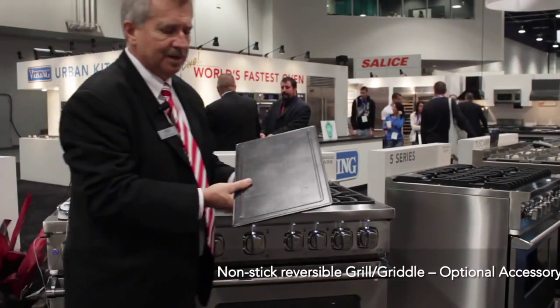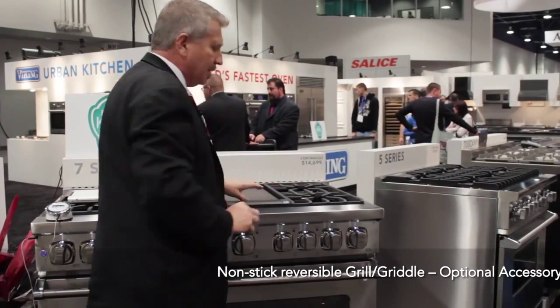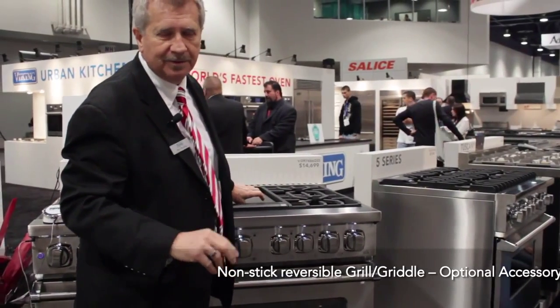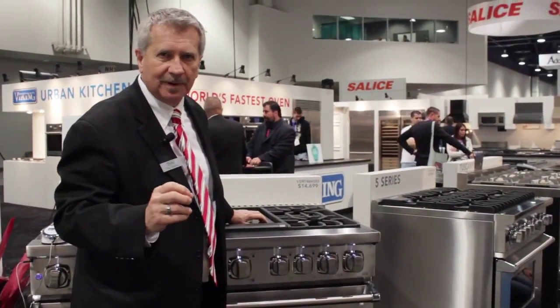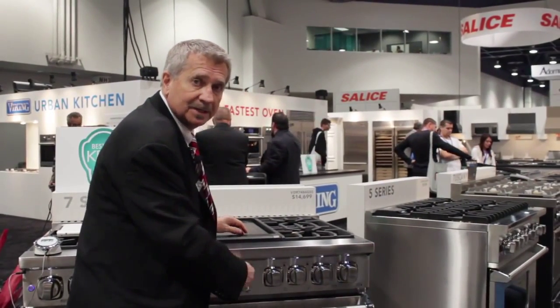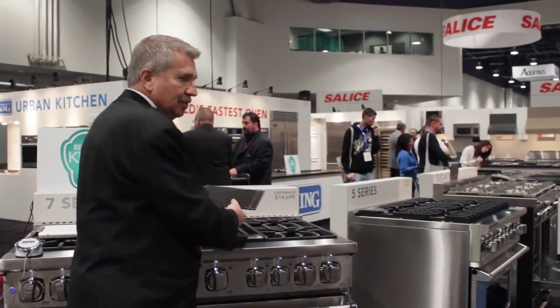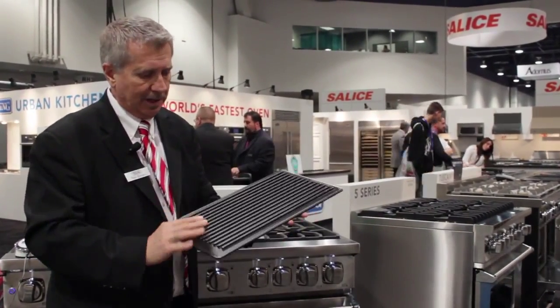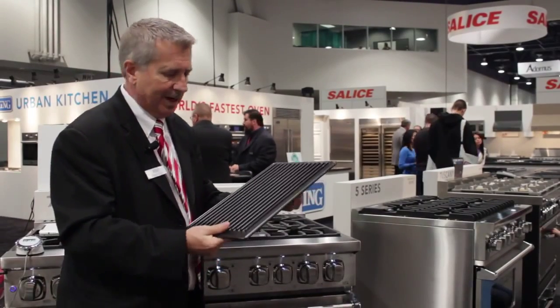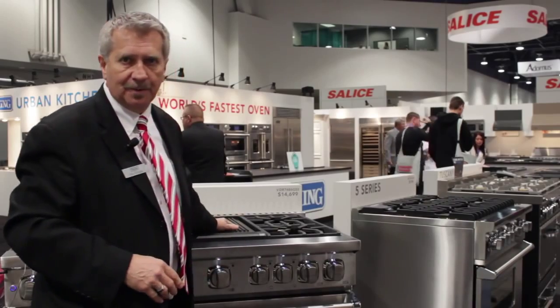Get an accessory non-stick griddle — it goes right in here. Now because this is lighter and a different material, it retains the heat differently. So with this griddle, we will give you another knob that's perfectly calibrated to this griddle. What if you wanted to put burn marks on your steaks or burgers? You can actually just turn it over and now you can put burn marks.